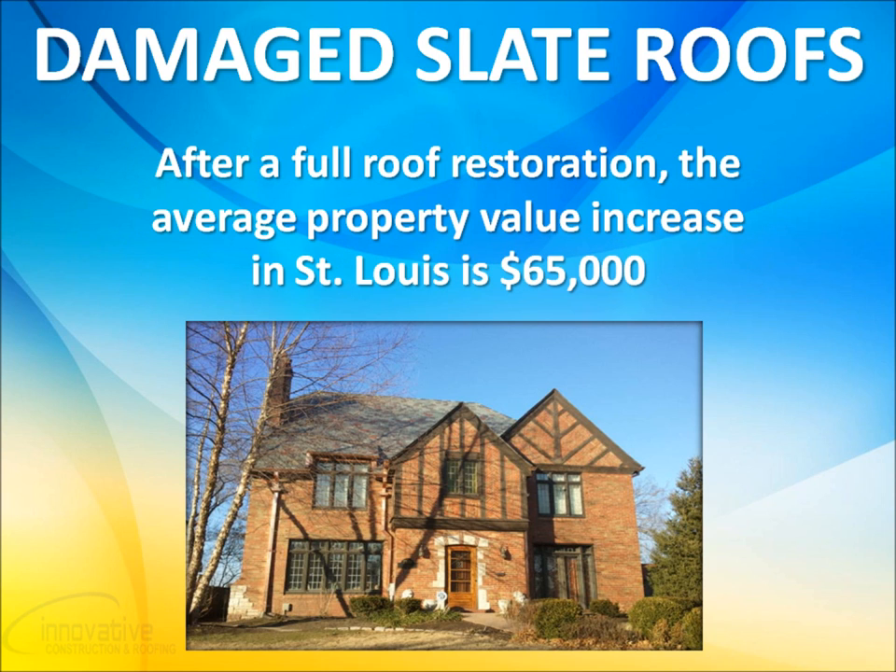We've found that the average property value in St. Louis increases by $65,000 after a full roof restoration because of the quality of materials we use and our expert craftsmanship. This is yet another benefit to you if your damaged slate roof qualifies for a full replacement.